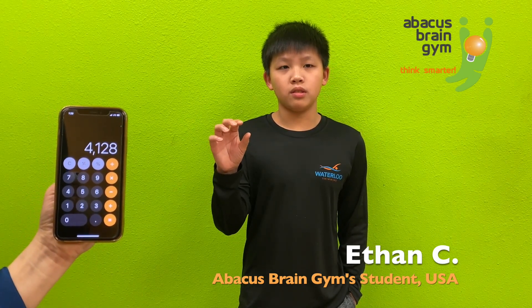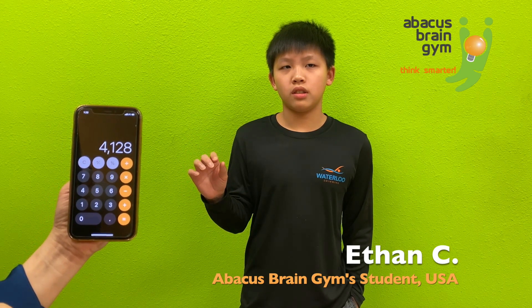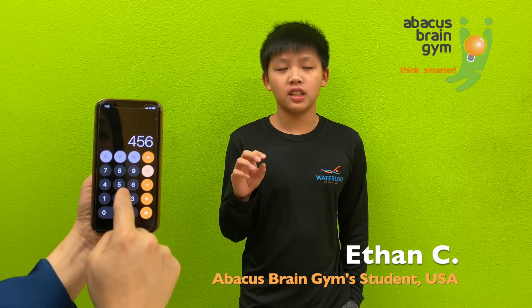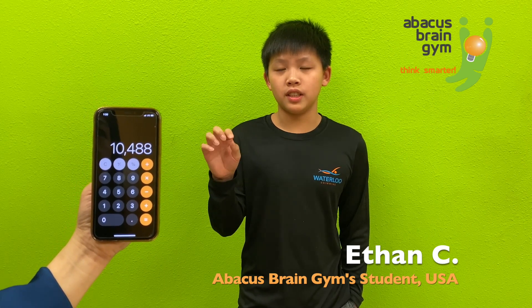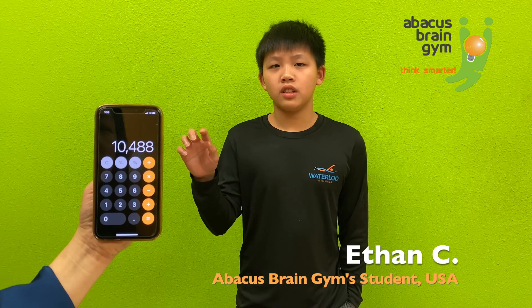129 times 32. 4,128. Good job. 456 times 23. 10,488. Good job.